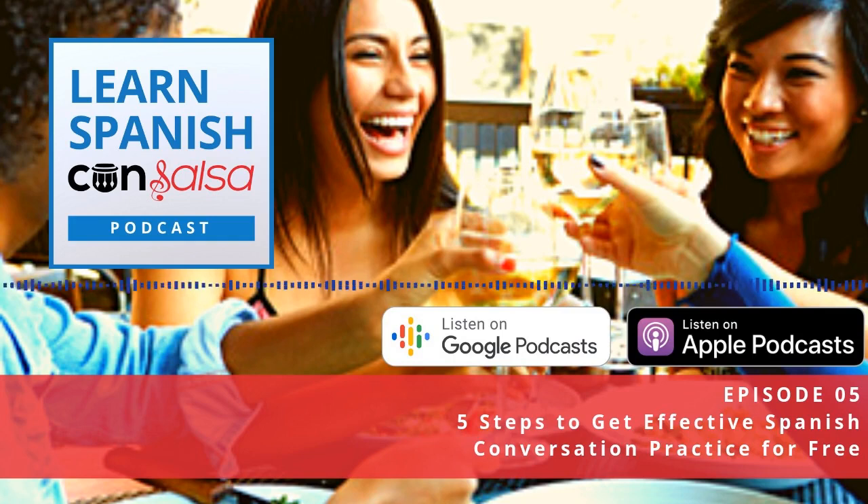I hope you found those tips on how to get the most out of your language exchange useful. Check out the show notes at LearnSpanishConSalsa.com/language-exchange to download the worksheet that will help you map out your goals for your language exchange.